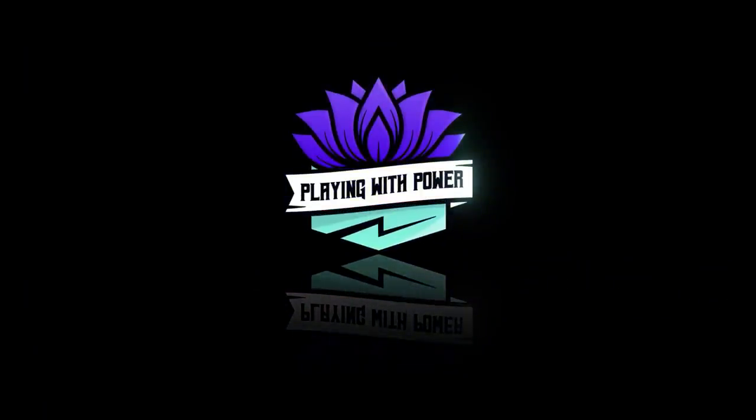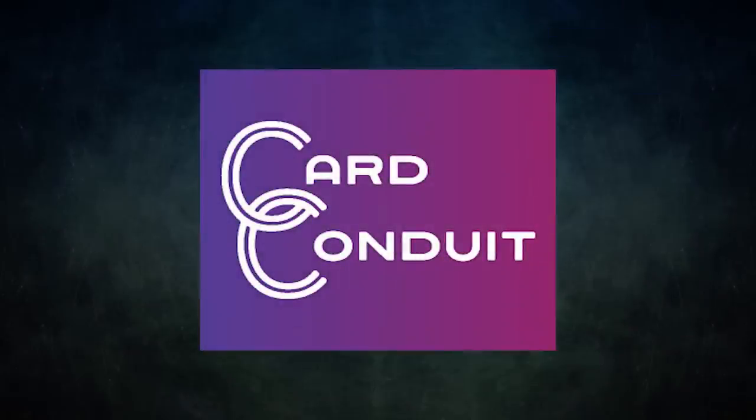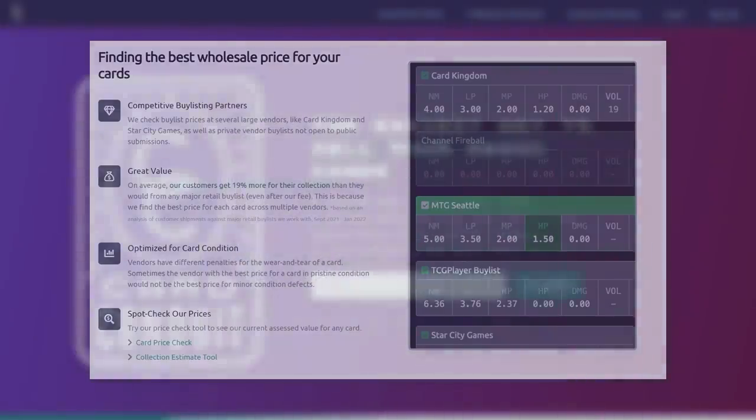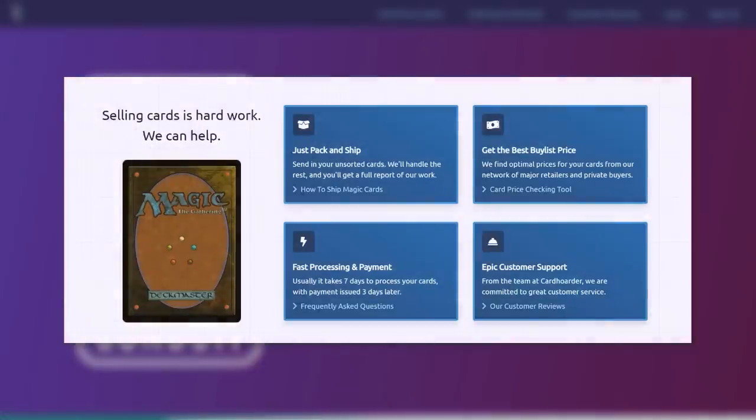Playing with power: MTG powerful cards, powerful formats. Before we get into tonight's game, I wanted to talk about the sponsor for this video — Card Conduit. Card Conduit is a service that takes the hassle out of trying to offload your extra cards. They provide top buy list value for your cards without all the extra effort of traditional buy listing. The service is quick and easy — simply send them your unsorted cards and Card Conduit will sort, grade,